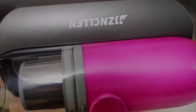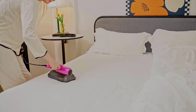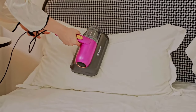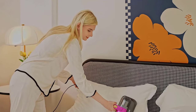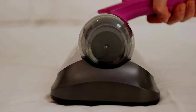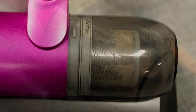With a powerful 13 kilopascal suction and 16,000 vibrations per minute, it effectively removes dust and dirt from mattresses and fabric surfaces. Its low noise operation and lightweight design make it suitable for use in households with pets and babies, while the washable dust box ensures easy maintenance. The machine's UV light gravity sensor switch and visual dust box add to its convenience and user-friendliness.